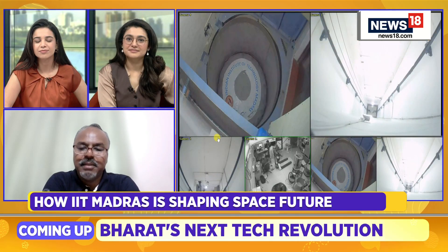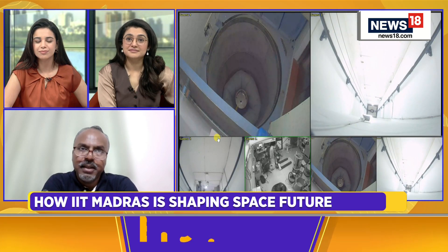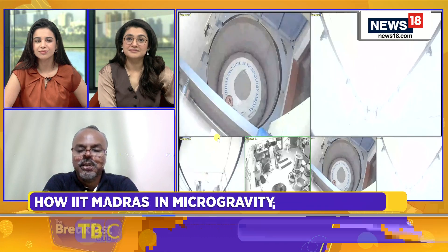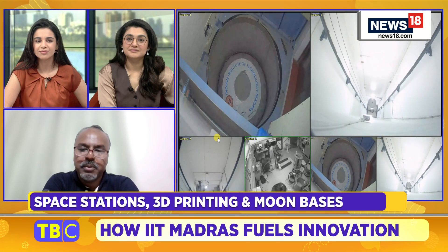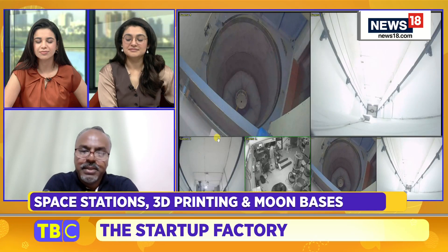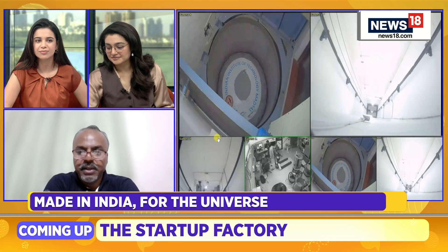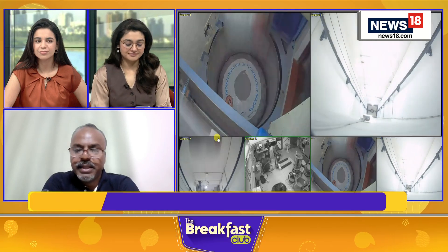Manufacturing in space for space means that I'm going to make things in space and use them in space itself. For example, if India wants to create a base on the Moon, we want to make things on the Moon and use them in the base itself. Or if you're going to have a base on Mars — that's what we mean by manufacturing in space for use in space. Whatever we're going to make, use it right there.